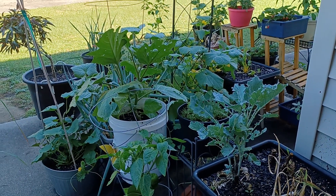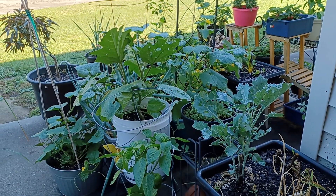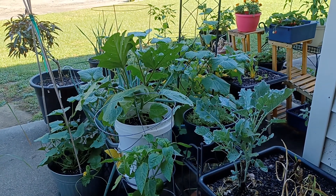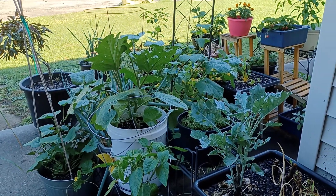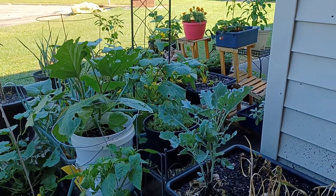Good morning, good morning. Welcome to the TLP Gardening Channel everyone. Your space is not too little, your time is not too little, and your budget's not too little to do a big thing like gardening. And I'm just going to take y'all on a short little tour with me today.